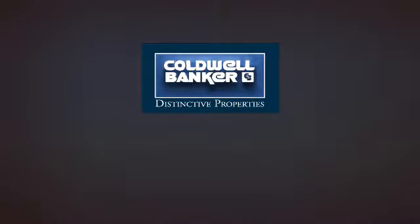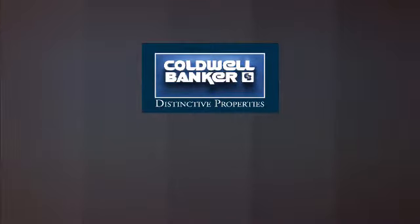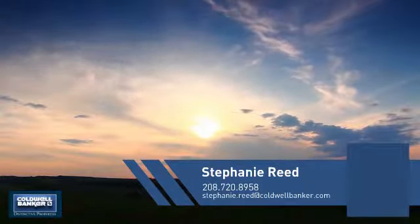Welcome! You'll find a place you'll feel right at home in. This video is brought to you by your real estate agent, Stephanie.